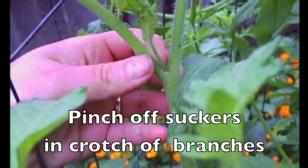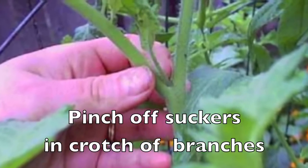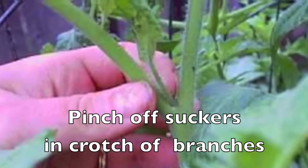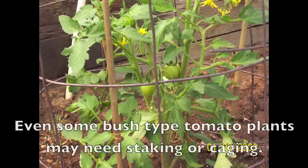As the plants begin to grow, pinch off the suckers in the crotch of the branches — they don't produce fruit and they just add to the bulk of the plant. Your plants will also need staking or caging; even some bush varieties will need this support as they grow.